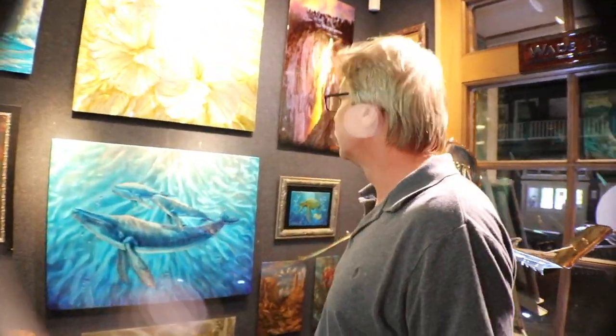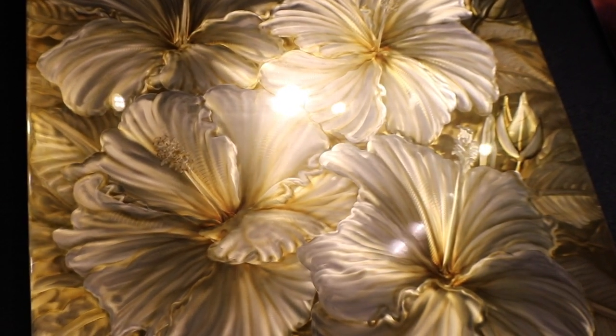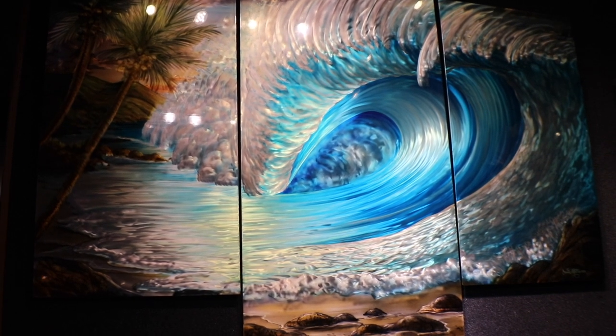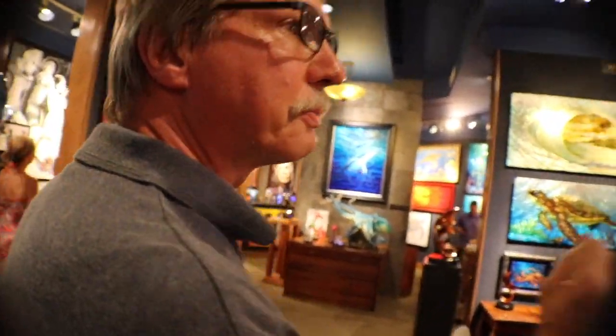I brought a whole bunch of new work over here — all these blossoms, these golden hibiscus and a lot of my other contemporary art, all my metal grinding art. I've been really busting it, pedal to the metal, trying to get all this stuff done for this show. This is probably my largest show of the year with my largest pieces. Let me take you through to the rest of the gallery to see some of the other smaller pieces.